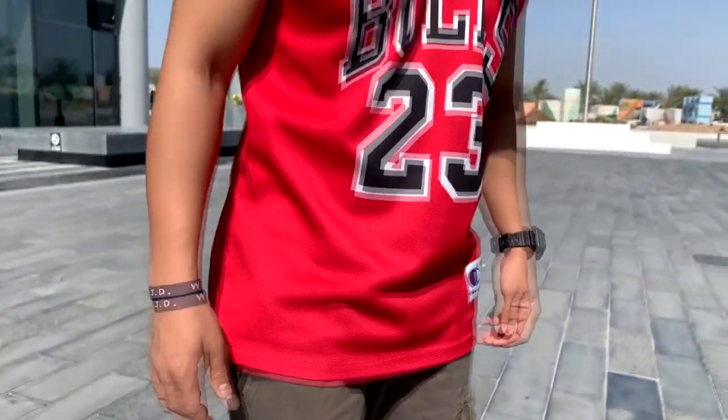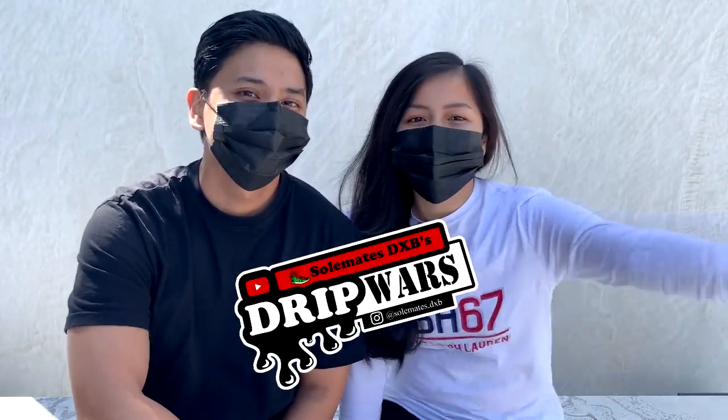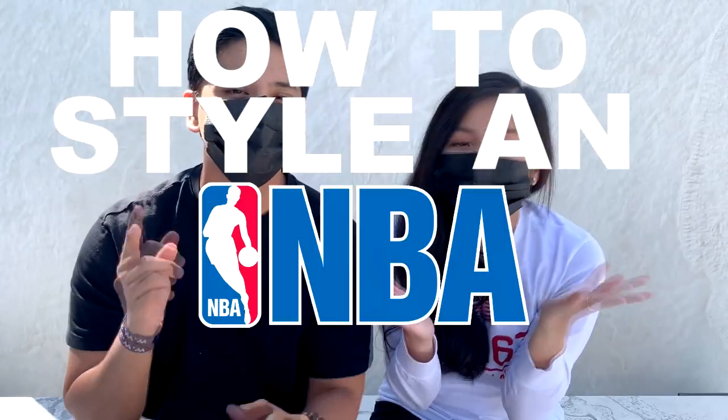What is good everyone, welcome to SoulMixDXD and welcome to Drip Wars Episode 2. In this episode, we are going to battle each other in a 'How to Style an NBA Jersey.' But before we do that, why are NBA jerseys the hot item to add to your wardrobe?